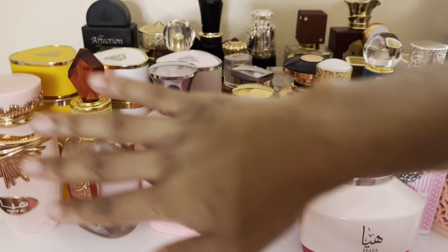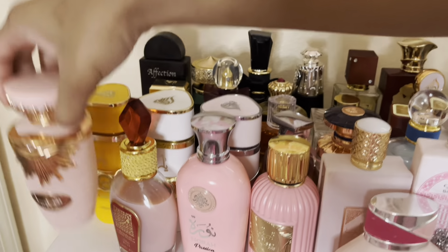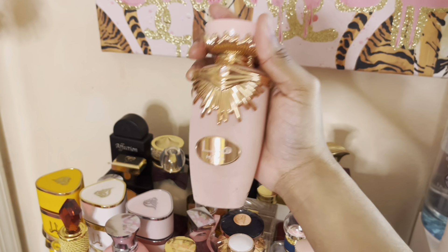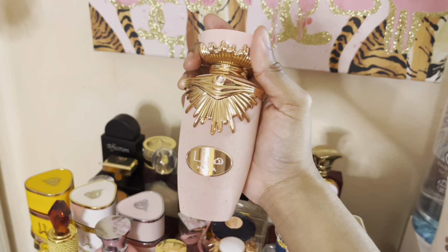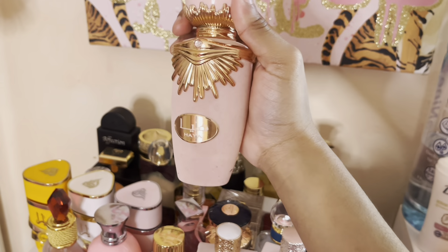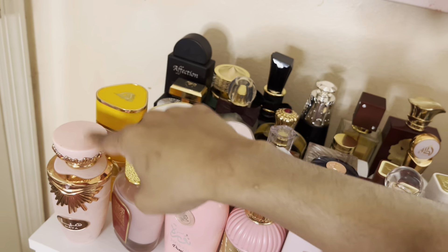Now we're getting into a very special row. This is Hya — Hya is that girl. She smells like pink Starburst — just imagine strawberries and champagne with a whole bunch of fruits mixed together. I love her and I pair her with my Paradox Intense.